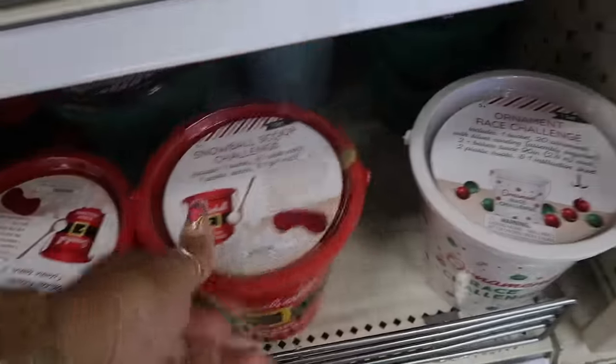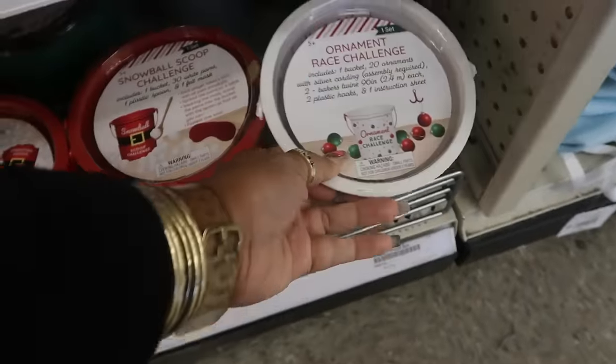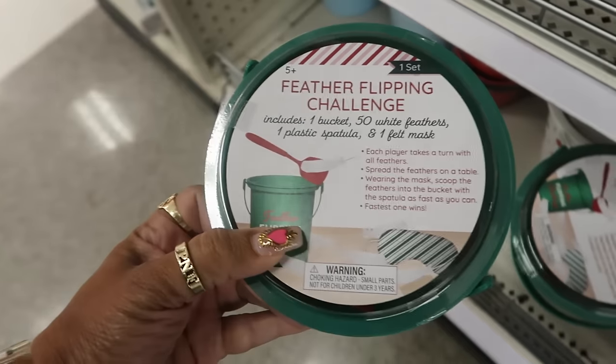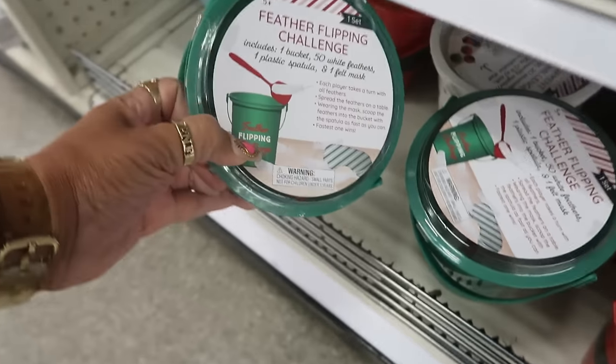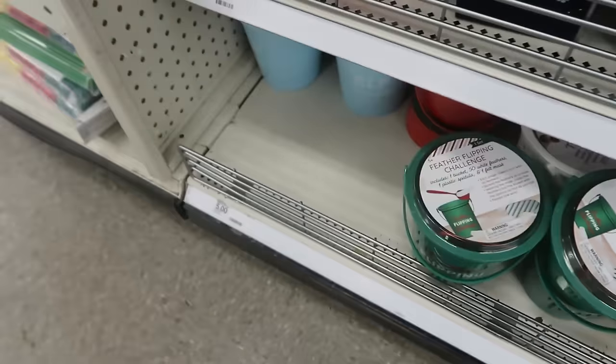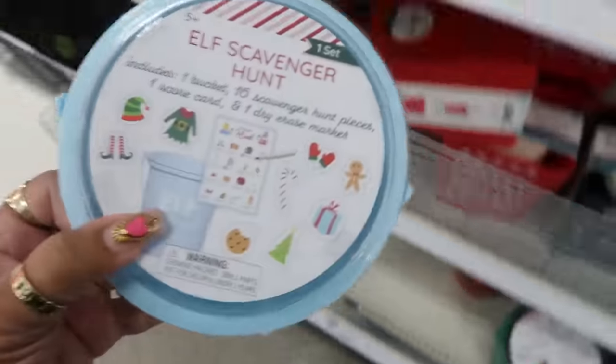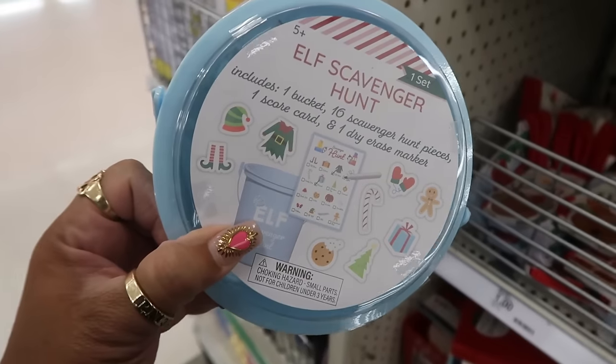$5 — so Snowball Scoop, you got Ornament Race, and Feather Flipping. If you're playing some games with family, these will be perfect. And the Elf Scavenger Hunt — that's usually something I end up getting.